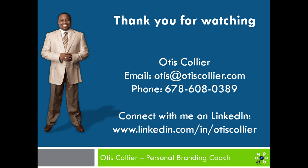In the next tutorial, I will be highlighting the important elements of creating a fully developed LinkedIn profile. I'd like to thank you for watching this short tutorial. My name is Otis Collier, your personal branding coach. If you'd love to connect with me, connect with me on LinkedIn at www.linkedin.com/in/OtisCollier. Thanks again and God bless.